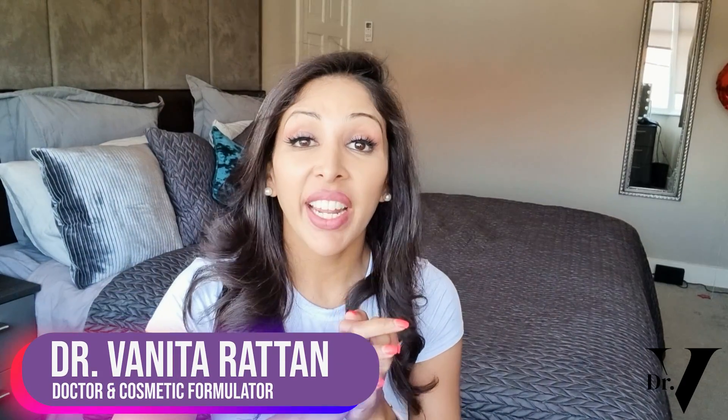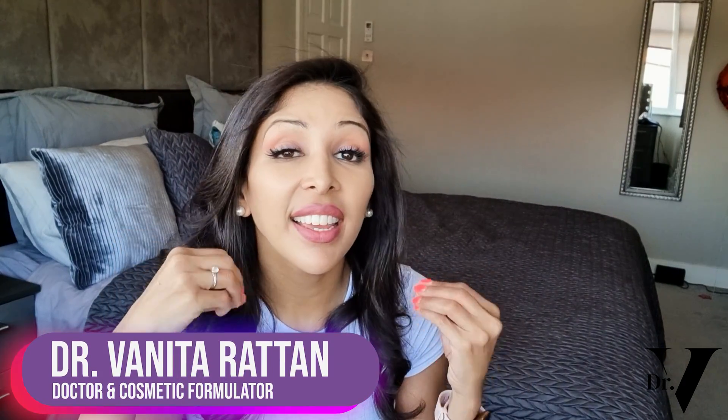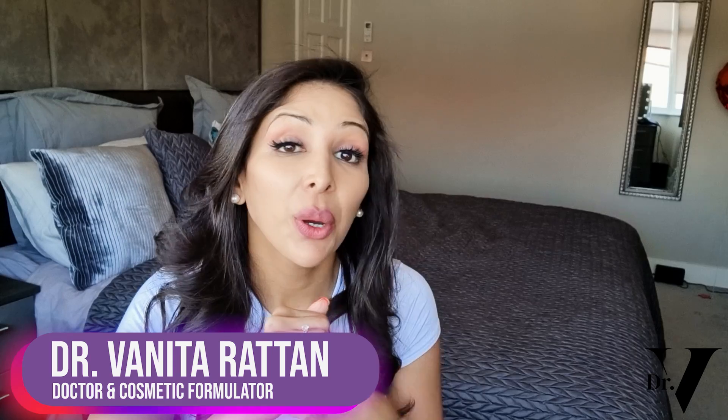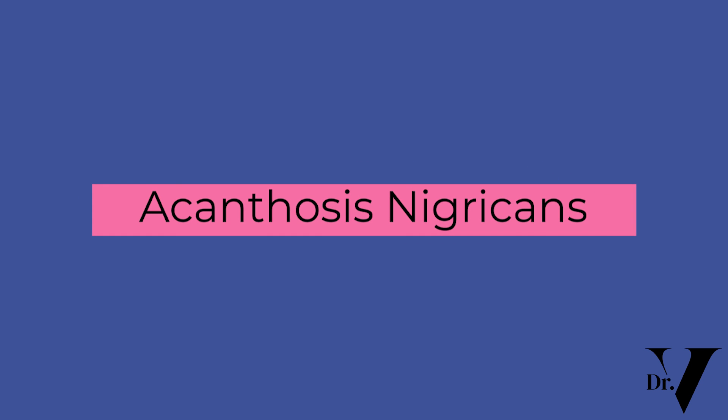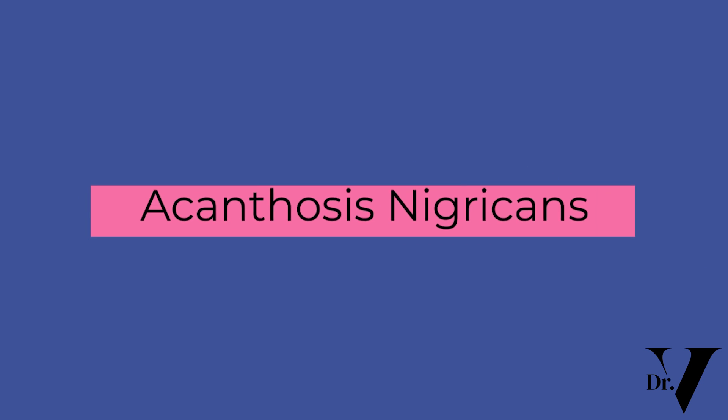Hello, I'm Dr. Anita Rattan and this channel is dedicated to skincare for skin of colour. I'm a doctor, but I'm also a cosmetic formulator specifically for skin of colour. Today's video is all about acanthosis nigricans — it's something that really does affect the skin of colour community, but we don't discuss it enough, as with many of the topics when it comes to skincare.